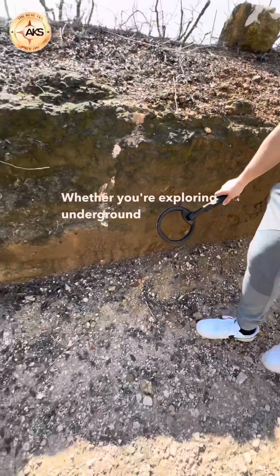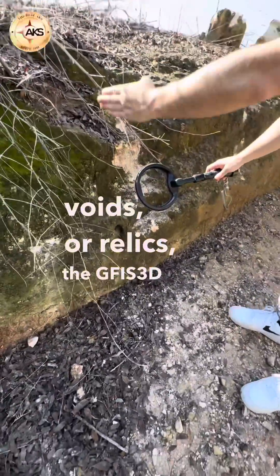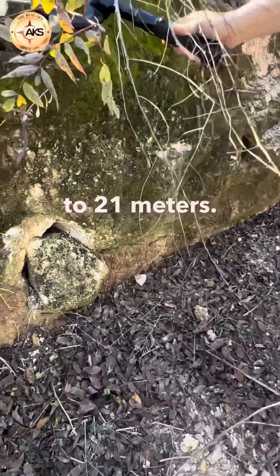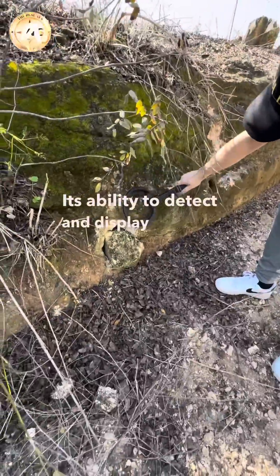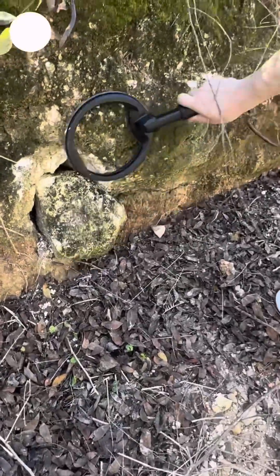Whether you're exploring underground for precious metals, voids, or relics, the GFIS-3D offers a complete 360-degree scan with depths reaching up to 21 meters. Its ability to detect and display a variety of materials, including buried gold, sets it apart from anything else on the market.